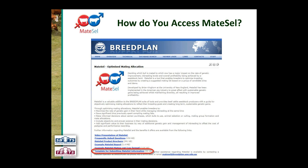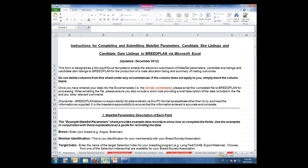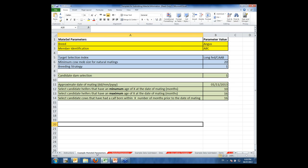The Excel template has a range of tabs including instructions, example MateCell parameters, and example data submission for sires and dams. The red tabs are the ones to fill in to submit data. Looking at the example parameters tab: it asks for breed (e.g., Angus), herd ID, target selection index (e.g., long fed CAAB), and minimum cow mob size for natural joinings (e.g., minimum of 20 cows).